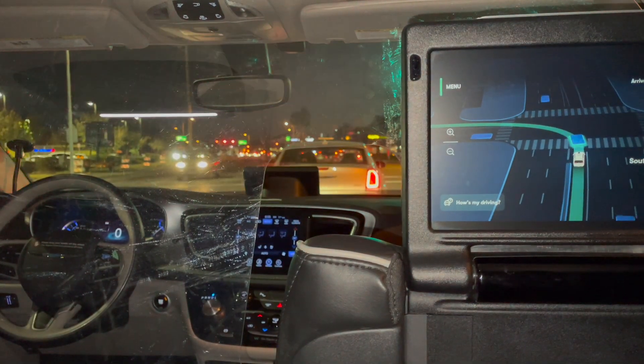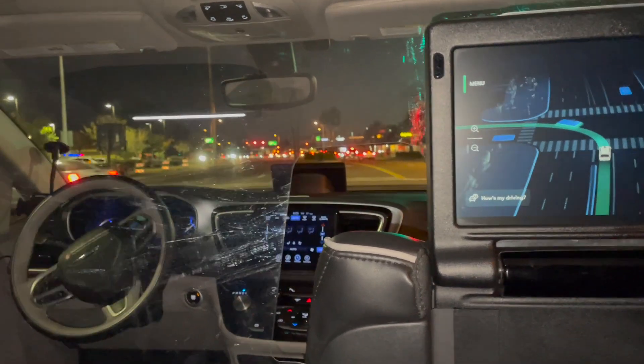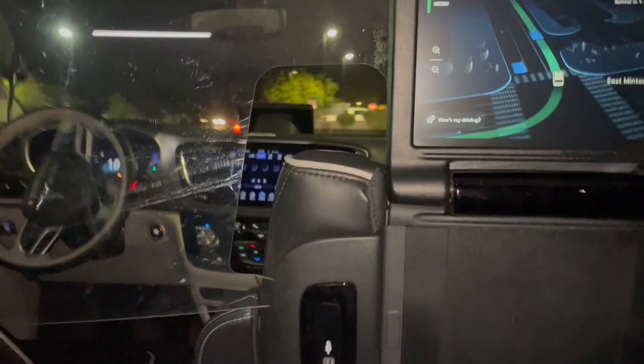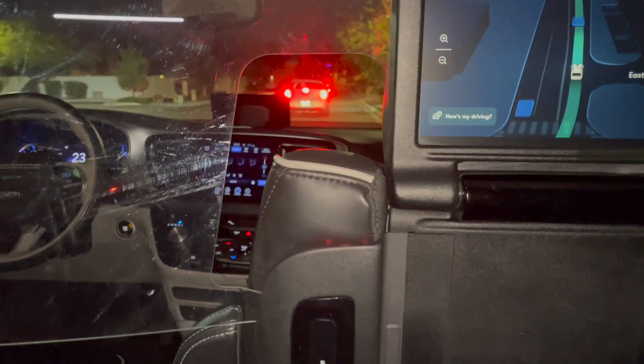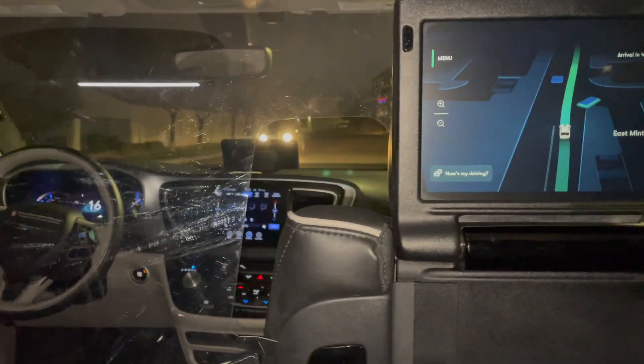We're turning onto a side street with less traffic. Watch out the windshield as the car we're following turns off. The approaching car has the left turn signal on — you'll see my camera jerk down as our car hits the brakes.